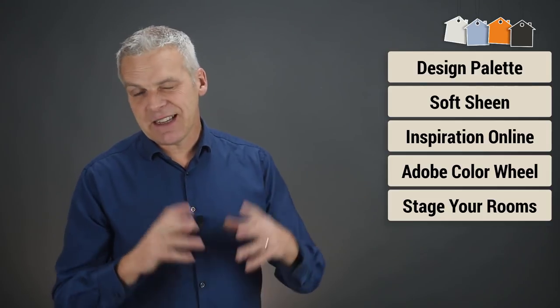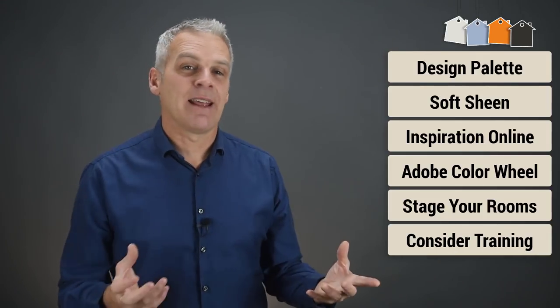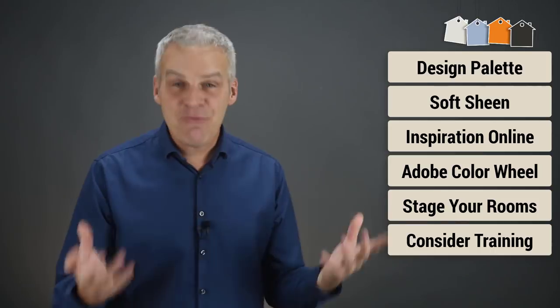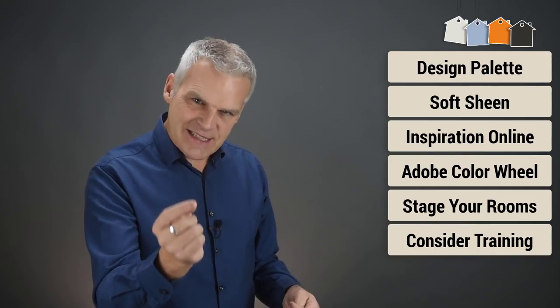My sixth tip is to consider a little bit of training. There are some great online courses out there on interior design, as well as some great classroom-based courses, and that can be really good fun. Plus, it's a skill that you're then going to have for life.